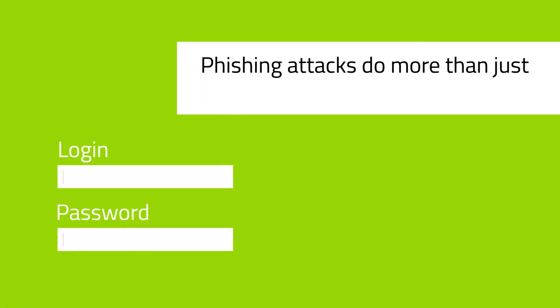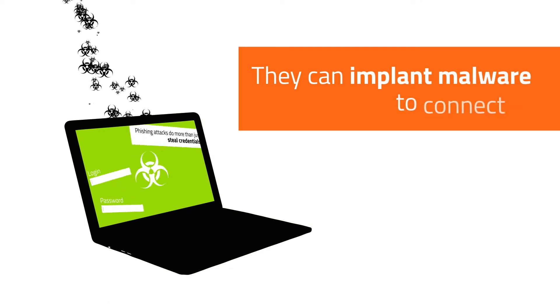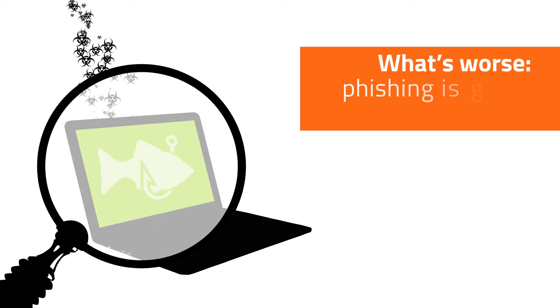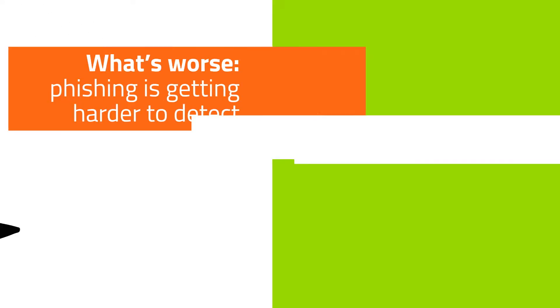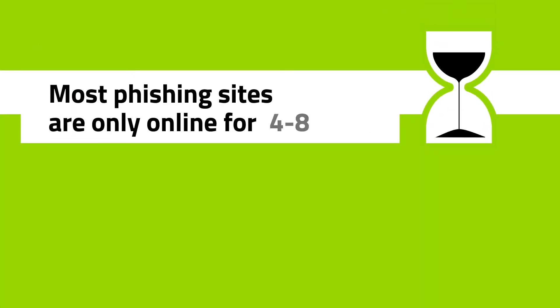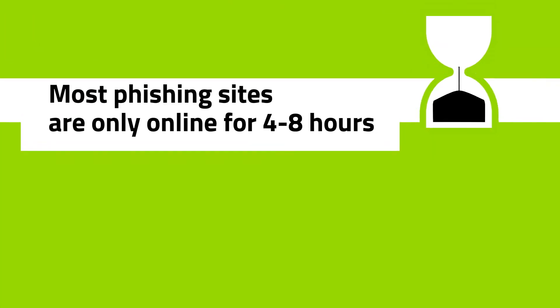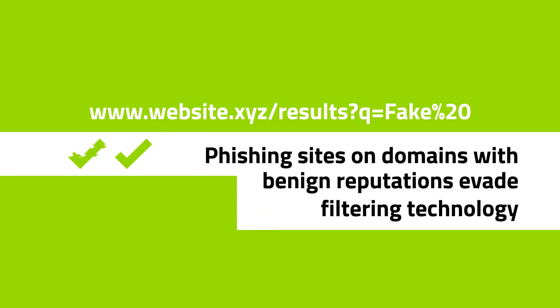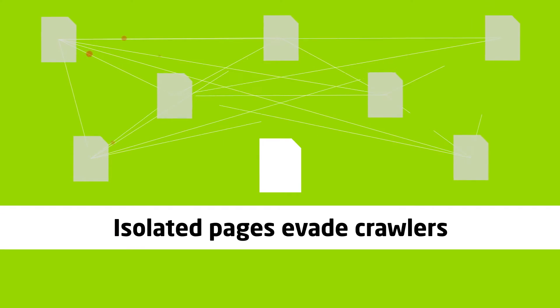Phishing attacks do more than just steal credentials. They can implant malware to connect to command and control servers. What's worse, phishing is getting harder to detect because most phishing sites are only online for 4 to 8 hours. Phishing sites on domains with benign reputations evade filtering technology, and isolated pages evade crawlers.